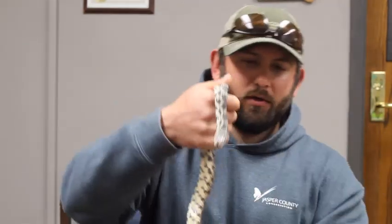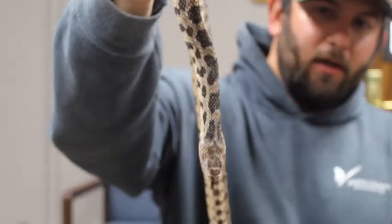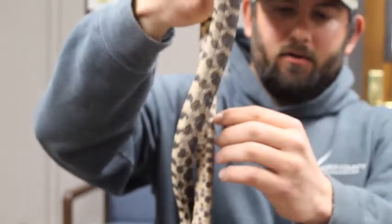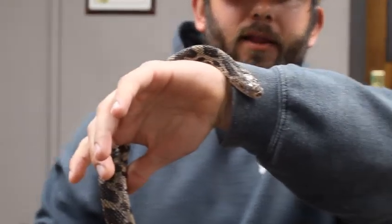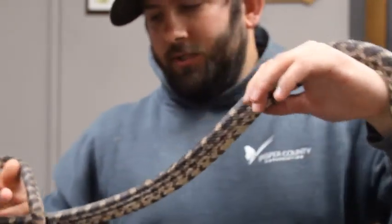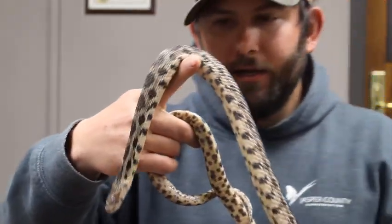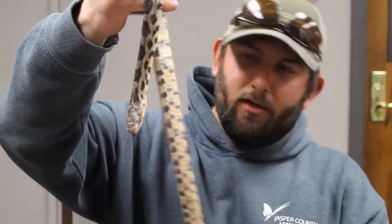If we look closely at her eyes, you can tell they're kind of cloudy right now. Under normal conditions her eyes would be a dark brown or black color, but right now that gray cloudy color means she is about ready to shed. Just as snakes grow bigger, they shed their skin — if you're out hiking you can actually find snake skins in the timber or wet prairie areas, and it basically peels off their entire body.